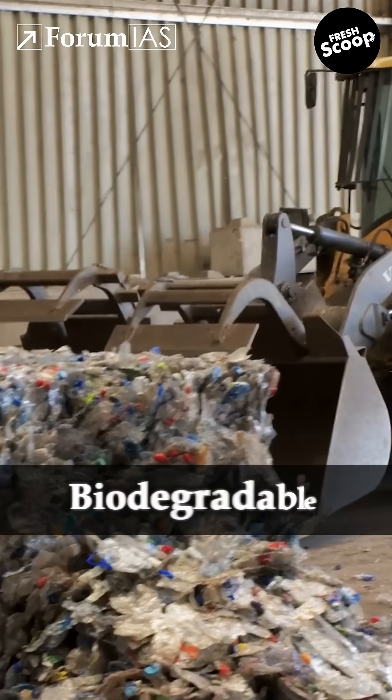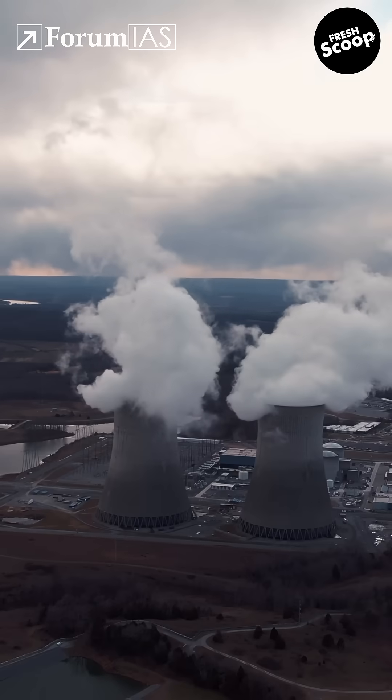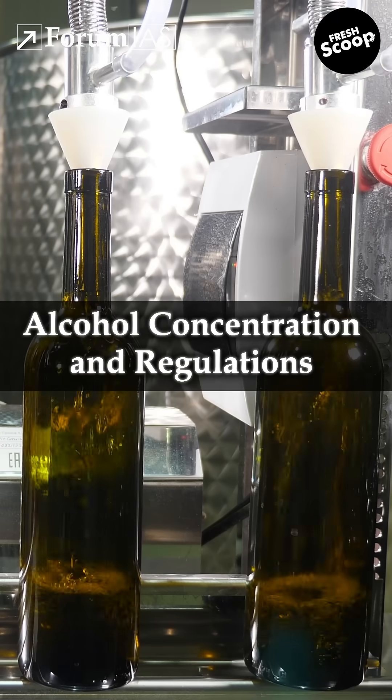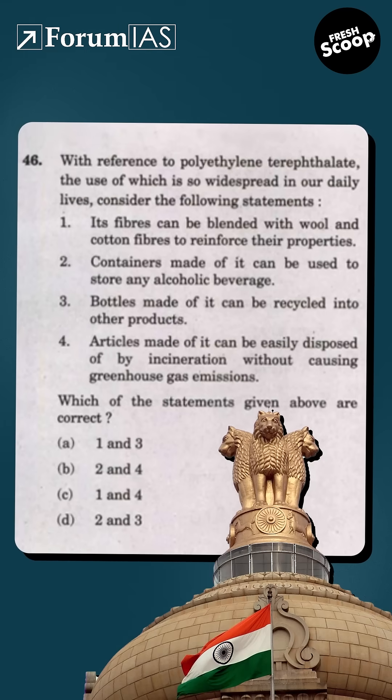However, PET is not biodegradable. And while it can be incinerated, it still releases greenhouse gases like carbon dioxide, making disposal a climate concern. Not all PET containers are allowed to store alcoholic beverages, depending on the alcohol concentration and regulations. So, what's the correct answer? Let us know in the comments below.